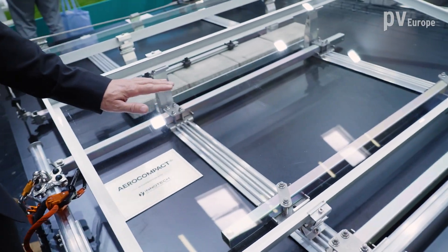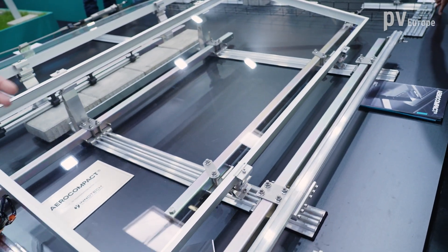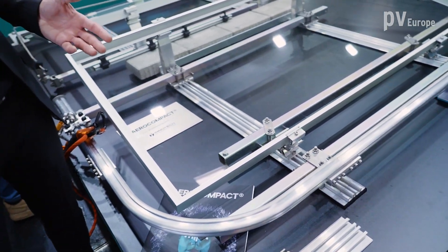Last year we introduced our SN2 flat roof system, which is the most flexible flat roof system in the market. With only 25 components, you can build up to 20 different system variants.